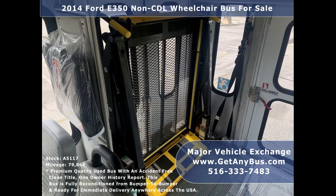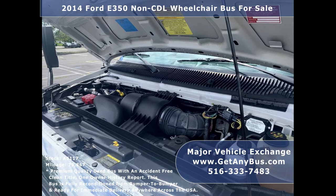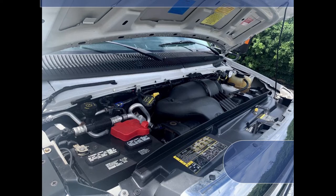It is also ideal for adult daycare, senior centers, shuttle operators, teams, and clubs. It has a rugged and dependable 5.4L V8 Triton gas engine which delivers superb power and performance under load.